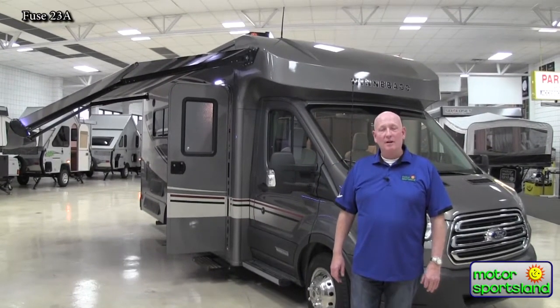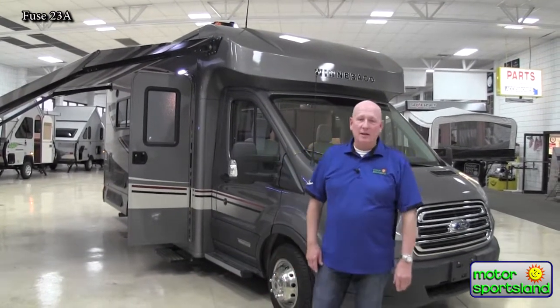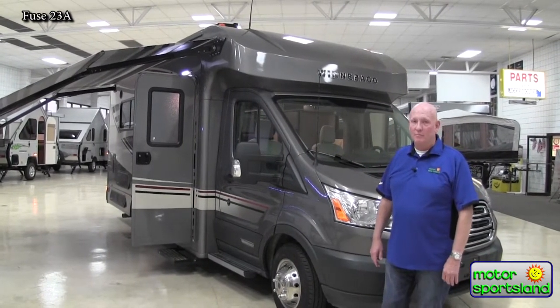It is a diesel-powered motorhome. It actually is a Ford Transit chassis. It is a five-cylinder, 185 horsepower, 3.2 liter diesel engine built by Ford.